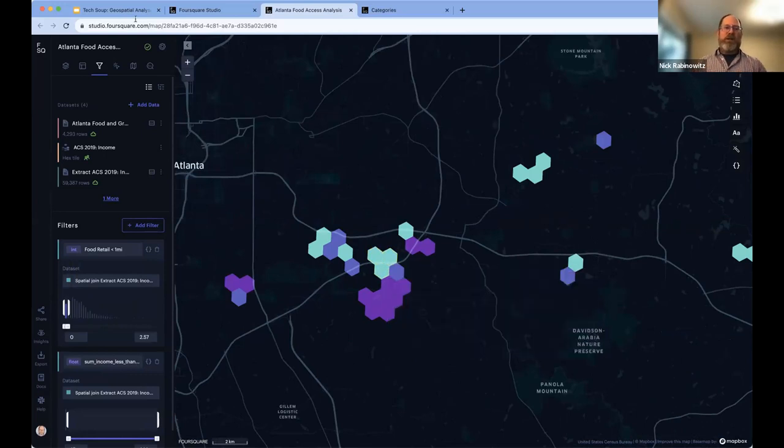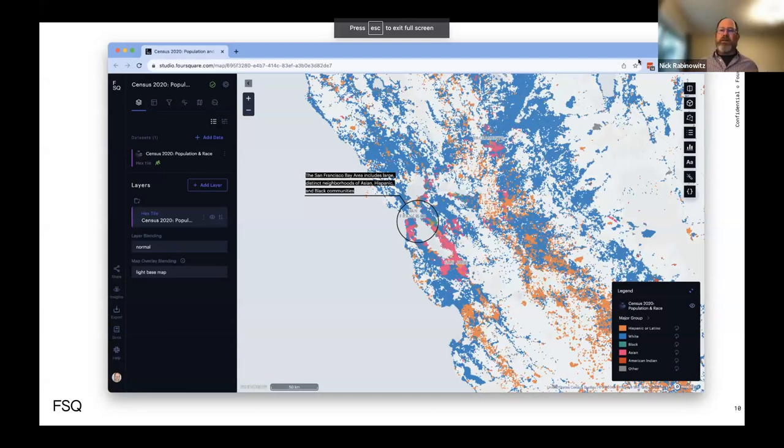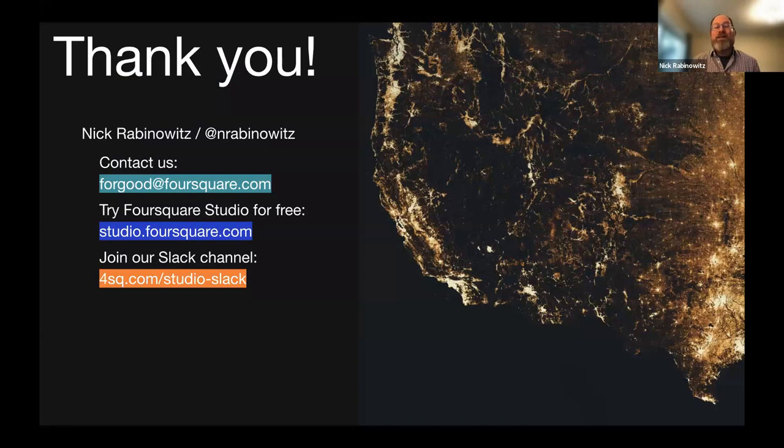This is an abstraction — it's not going to definitively answer where to put your food distribution point, but it gives you an entry point for where you might go, then talk to people and do more investigation in those areas. Foursquare doesn't have a fully fledged nonprofit support program yet, but we're really excited to offer free and discounted options for our data and applications to nonprofits. Please get in touch at forgood@foursquare.com. Foursquare Studio you can try for free — a lot is available for free. Go to studio.foursquare.com, try it out, and make some maps.